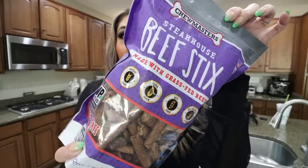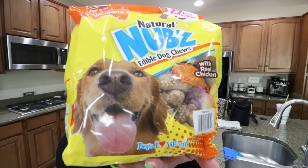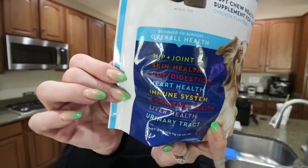Lots of stuff for the dogs — they actually had several things on sale. First were these Chewmaster Steakhouse Beef Sticks — wheat-free, corn-free, soy-free, byproduct-free, and made with grass-fed beef. I saw these last time I went to Costco for $17, and they're currently on coupon for $11.99, which is an incredible deal. Also on coupon are the nubs — my dogs love these and they're great to keep them busy, especially when we have people over. And the eight-in-one multi-benefit chews for dogs — all three of my dogs take one every single day. They help with hip and joint, skin health, gut digestion, heart health, immune system, cognitive health, liver health, and urinary tract.